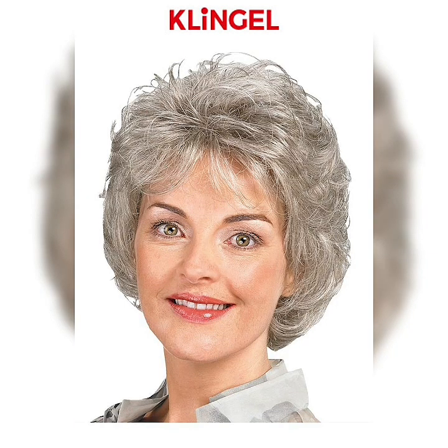The classic bob can be customized to suit a variety of face shapes and hair types. One of the key features of the classic bob is its simplicity. This style is typically straight and sleek, with the hair being styled using a flat iron or blow dryer. The classic bob can also be customized with bangs.